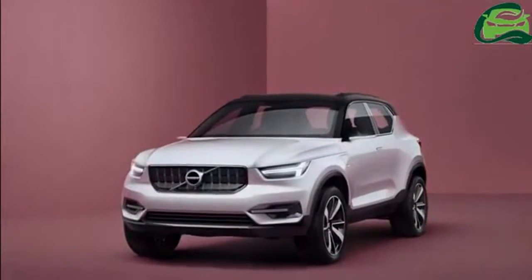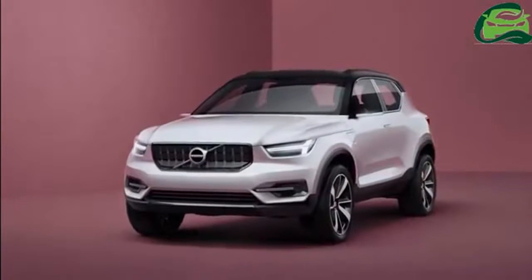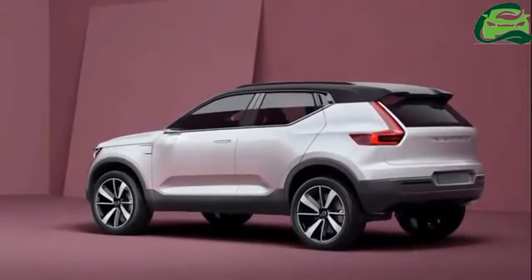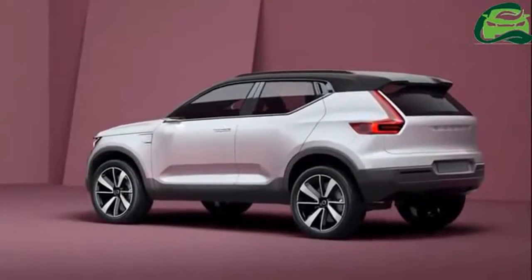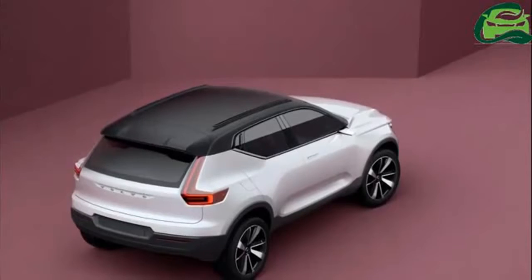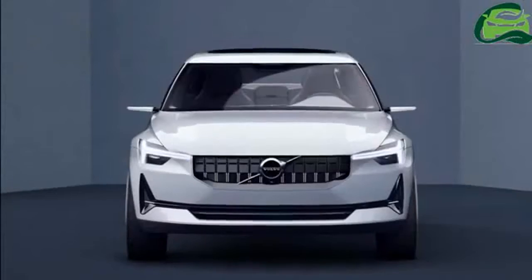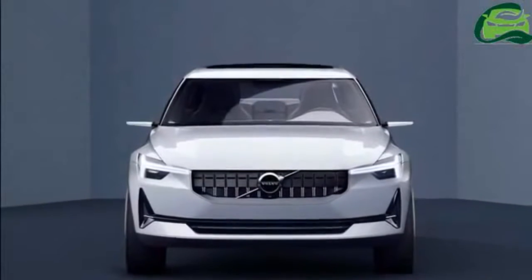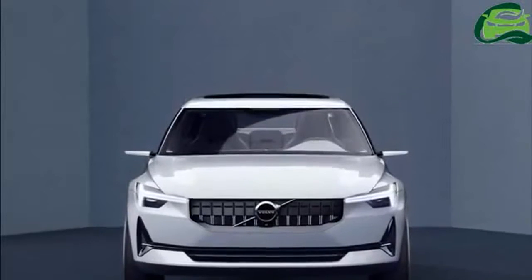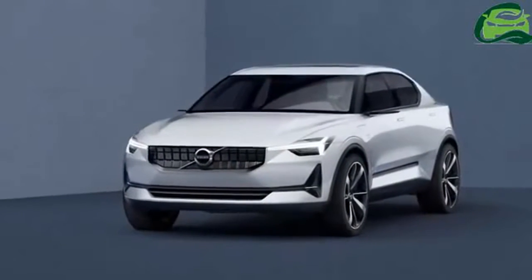German publication AutoWeek has managed to get hold of a teaser image of the Volvo XC40. The image shows the tail section of the upcoming SUV and reveals the tail lamp profile. The image was accidentally leaked by Volvo Germany's Instagram account and was eventually taken down, but not before viewers took screenshots of it. The image reveals a typically Volvo rear end with the tail lamp stretching to the roof.